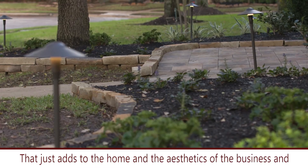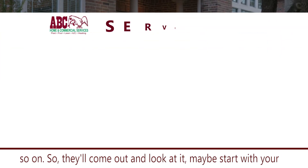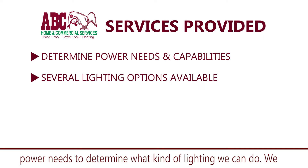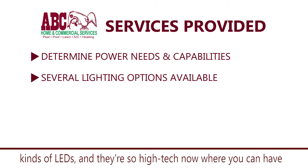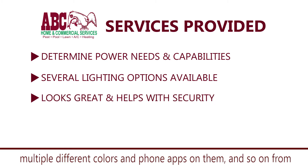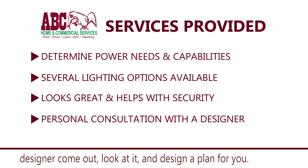What about lighting design? Is that ever included? Oh yes. That just adds to the home and to the aesthetics of the business. They'll come out and look at it, starting with your power needs to determine what kind of lighting can be done. You have so many choices in the low voltage range — so many different kinds of LEDs, and they're so high tech now where you can have multiple different colors and phone apps on them for security or architectural purposes.